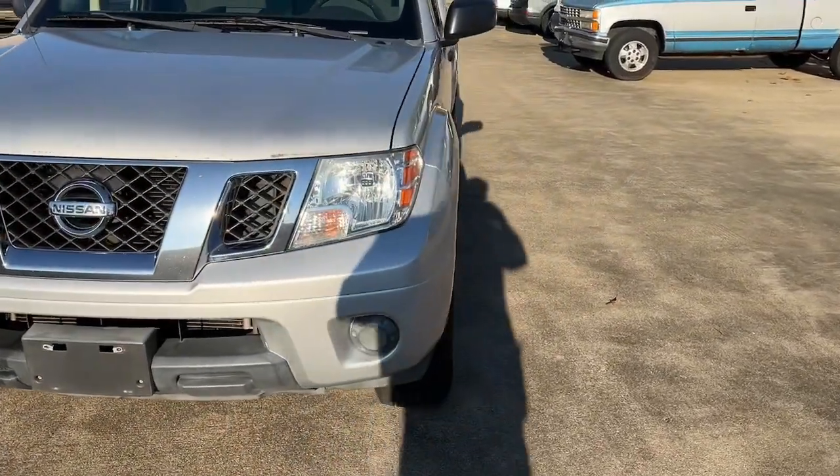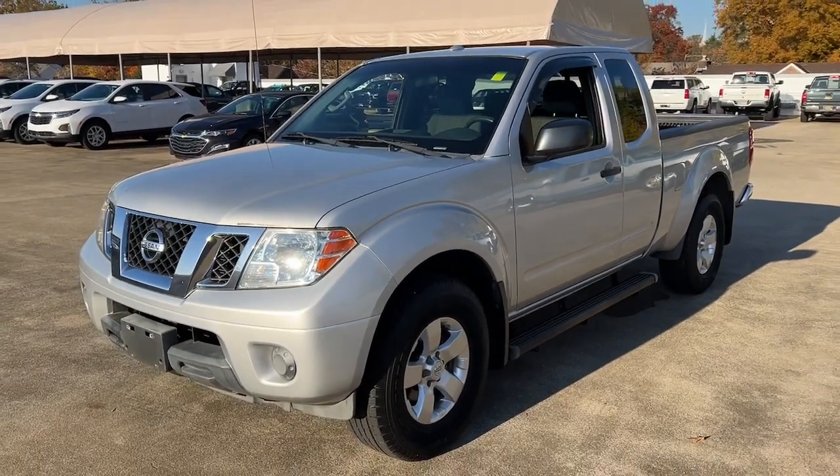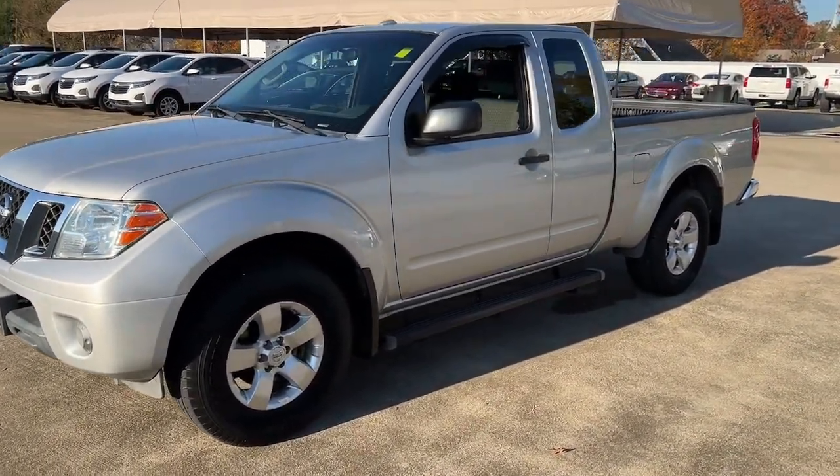Comfortable, capable, and hard-working, this popular mid-size pickup is waiting just for you. The following are some of this vehicle's highlighted options.